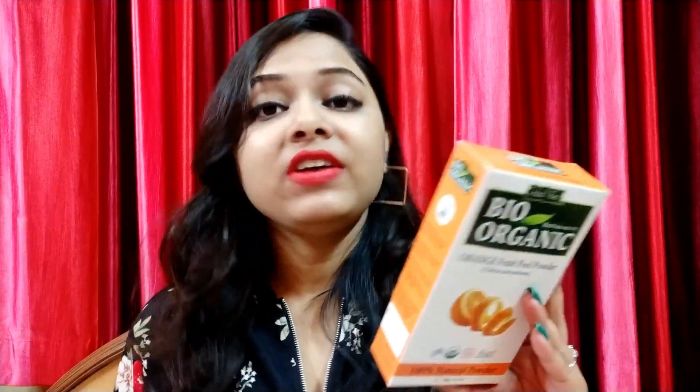The next product I got is the Bio Organic Orange Fruit Peel Powder. This is a 100% natural powder and it's a 100g product. There are a lot of variants available, like Aloe Vera, Charcoal, Bhringraj, Brahmi, Amla, Fenugreek, Henna, Hibiscus, Lemon, Multani, Mulethi, Reetha, Neem, Shikakai, Tulsi, and Rose — so you can use whatever variant you need.